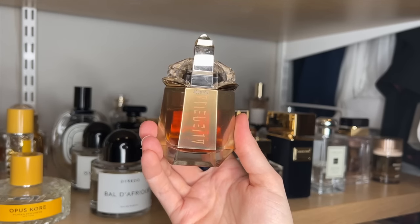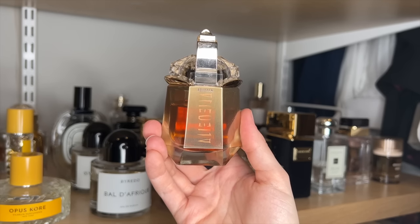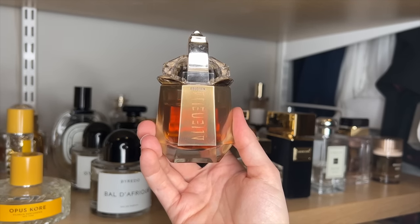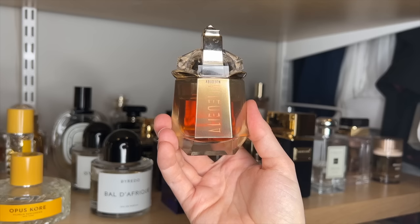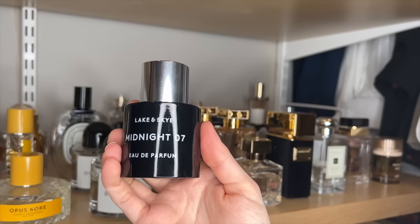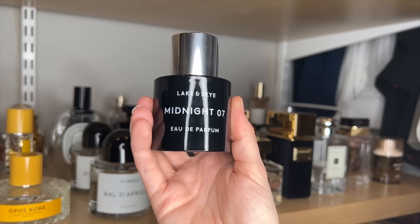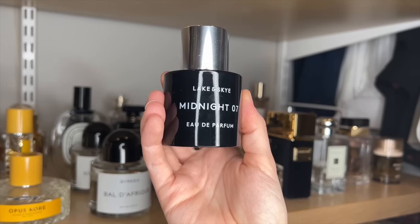Alien Goddess Intense. I much prefer this to the original Alien Goddess. The original has a lot more coconut, and this has a lot more vanilla. I think this is a really gorgeous fragrance. The jasmine in here is very different than the jasmine in Alien — the Alien jasmine is very sharp and bright, and then the jasmine in here almost feels creamier. Lake and Skye Midnight 07 is another kind of vanilla patchouli, but it has a fig note that is absolutely beautiful. I think this is such an underrated one from Lake and Skye, and I love it for date nights.